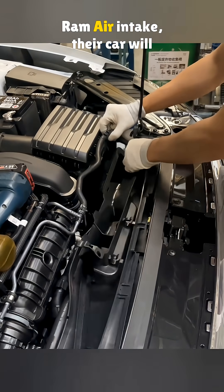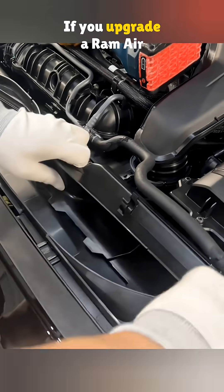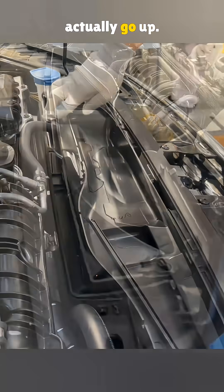Some drivers think that with a ram air intake, their car will run a little faster. But here's the thing: if you upgrade a ram air system without really knowing what you are doing, your fuel use can actually go up.